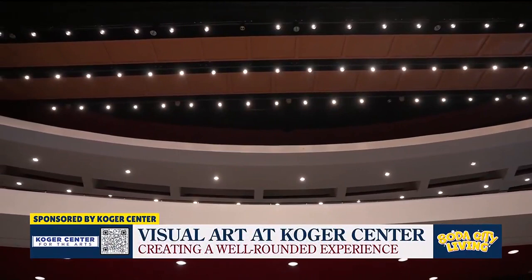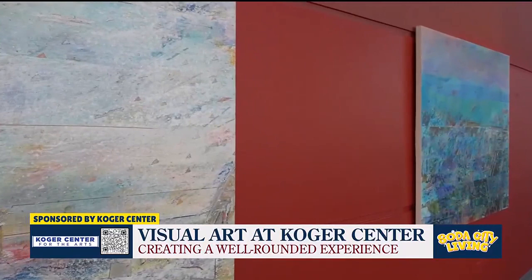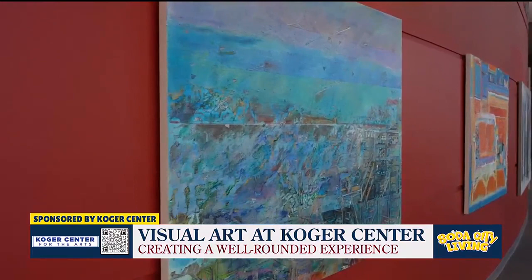Welcome back. Koger Center in Columbia is known for performing arts, but did you know you can go there and see visual art too? Director Nate Terracio and many others have worked hard to create a well-rounded cultural experience for all guests by adding unique artwork. So Nate, tell us about the different collections that people can go see anytime.